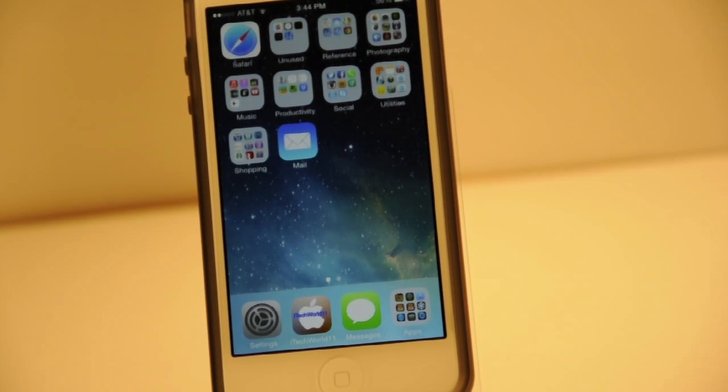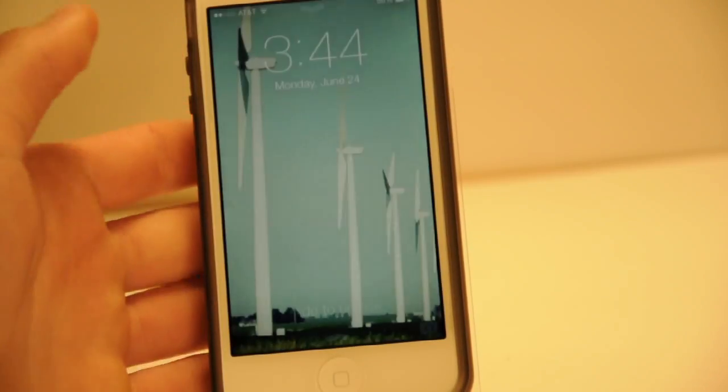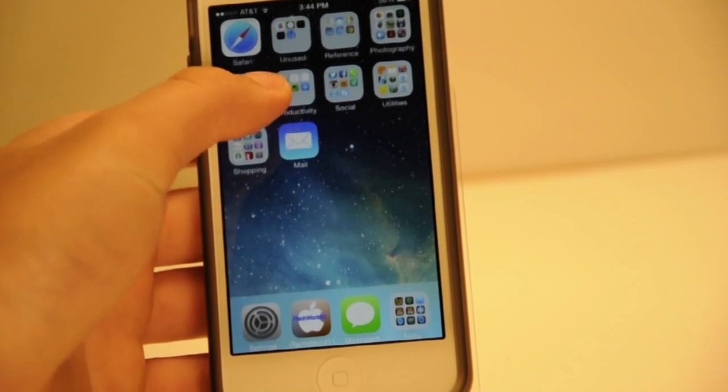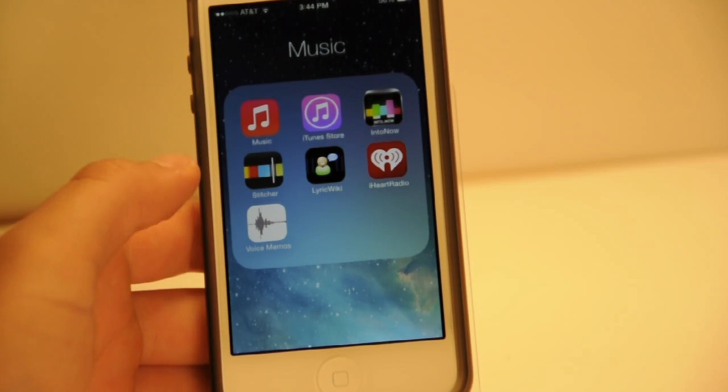Hey YouTube, iTechRoll11 here with my iOS 7 Beta 2 Overview covering all the new features. I have it on my iPhone 5. This is iOS 7 Beta version 2 and I'm going to show you the new features of it.